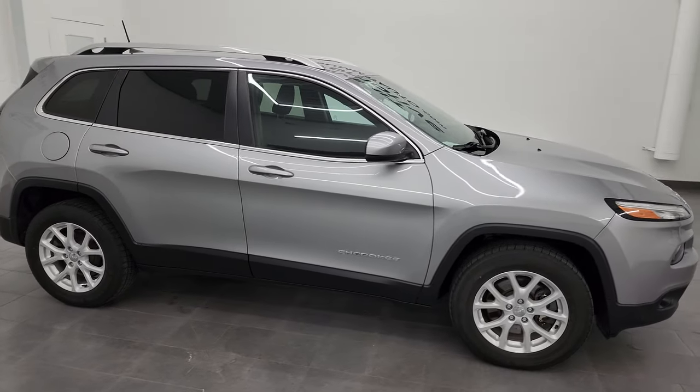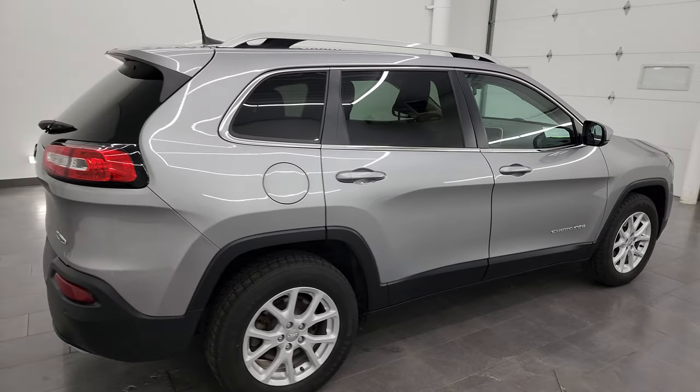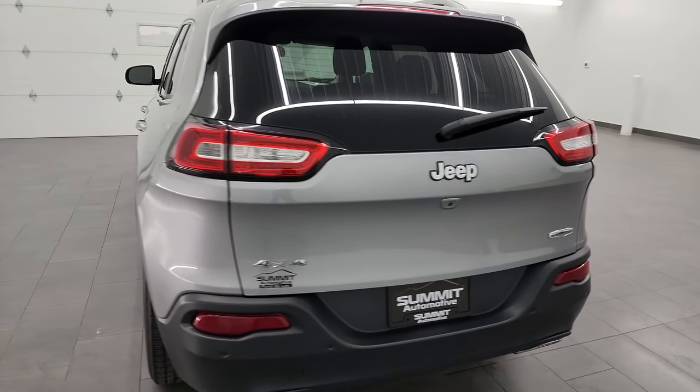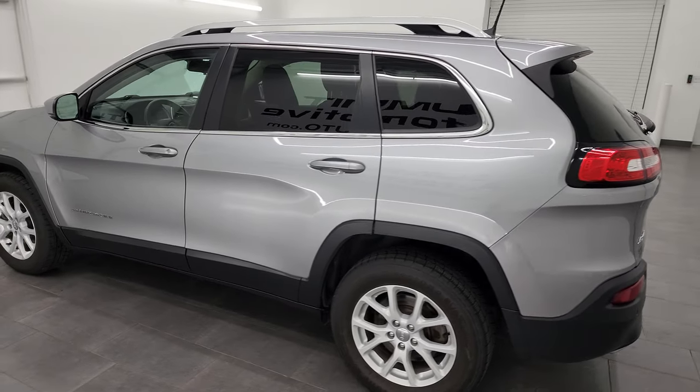Hey, this is Brett and this 2017 Jeep Cherokee Latitude 4x4 is stock number 23J215A. I'm here at Summit Automotive in Fond du Lac, Wisconsin, near new and used SUV and Jeep Cherokee headquarters.